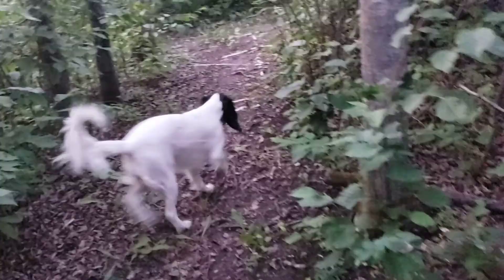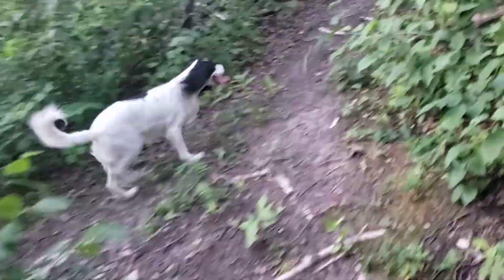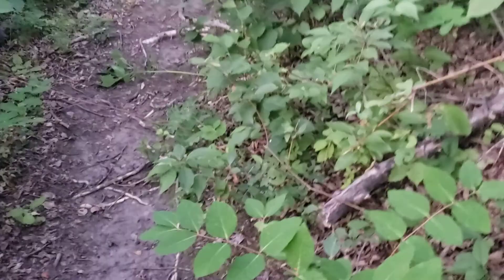I think somebody new has moved in because I can hear a dog I'm not used to hearing. It's in the distance — probably about 12 acres away, which is four lots. There's Swiss in there — there he is. Yeah, you were on Swiss Switchback, weren't you?